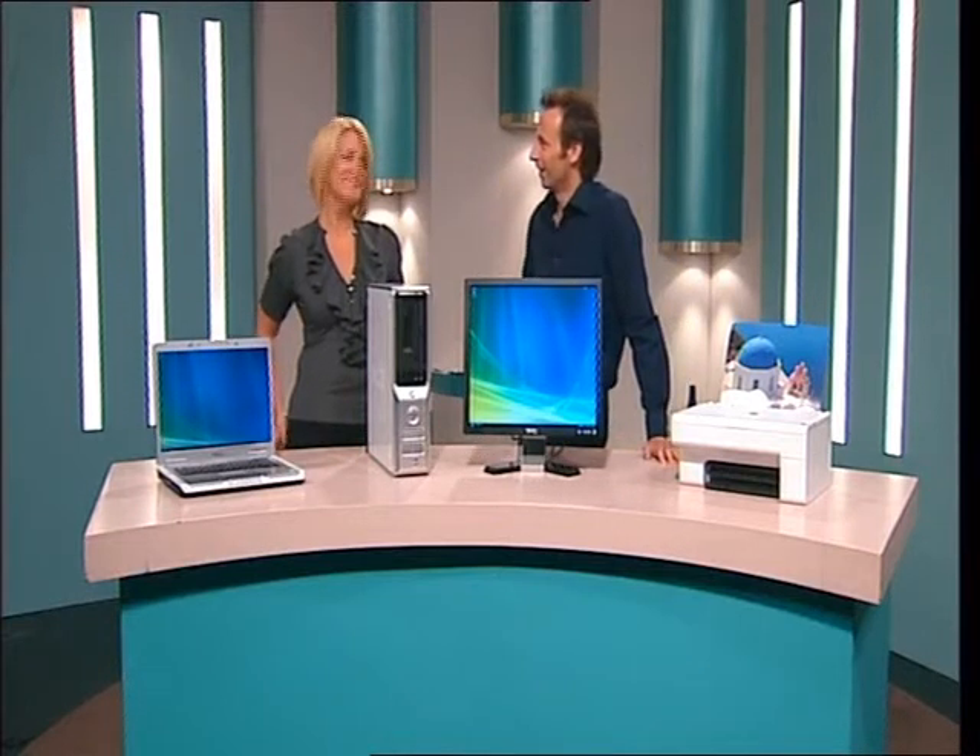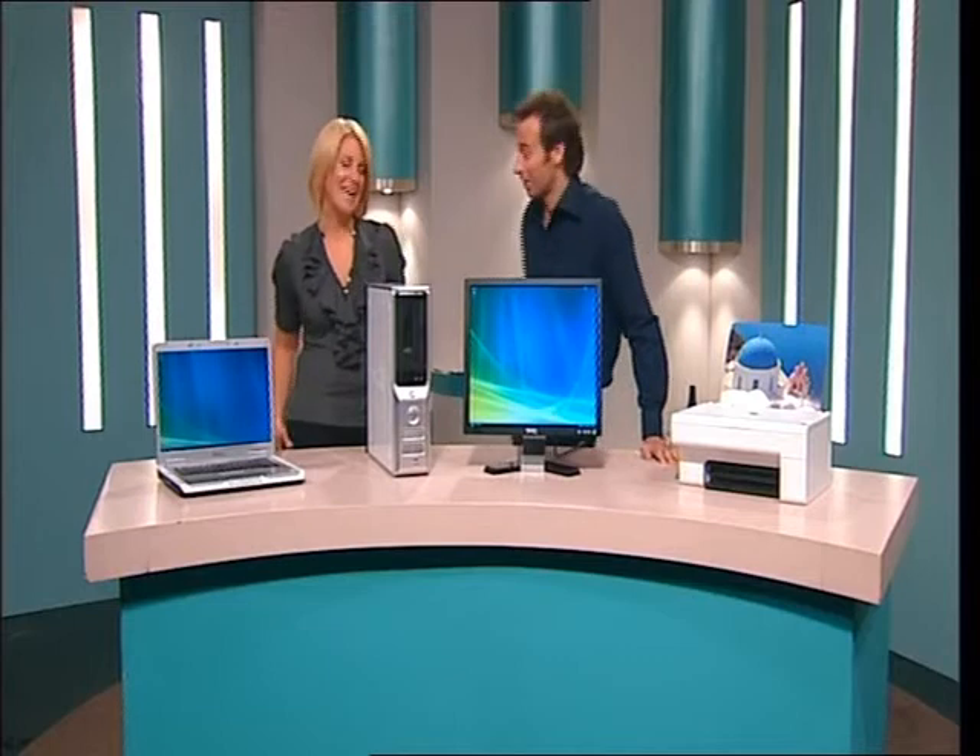How are you? Hey Jamie, how are you? Good to see you, I love your hair. Thank you. I went blonde. Hey, what do you got for us today?